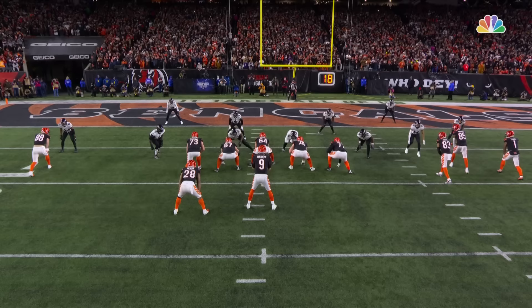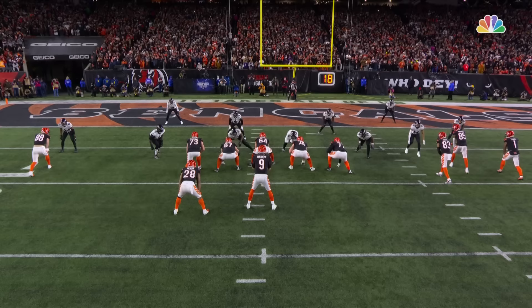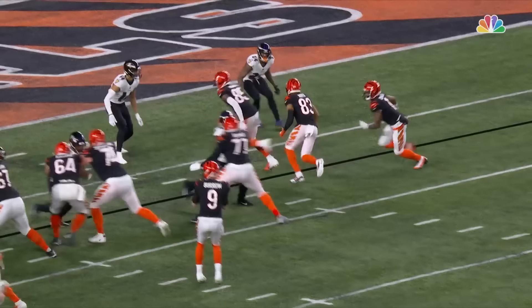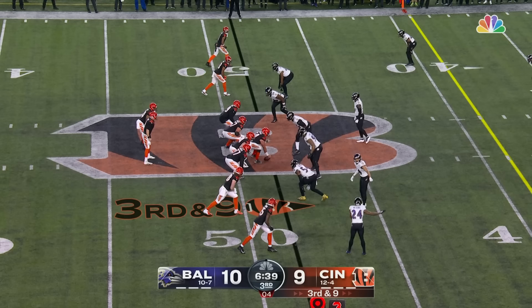You're going to see Roquan Smith right here as they go to the post — go with him — and that's going to open it up on the back side for Jamar Chase. Once he turns his back, Burrow knew right where he was going with the football. He took a shot right as he threw, but stood in there for the touchdown.